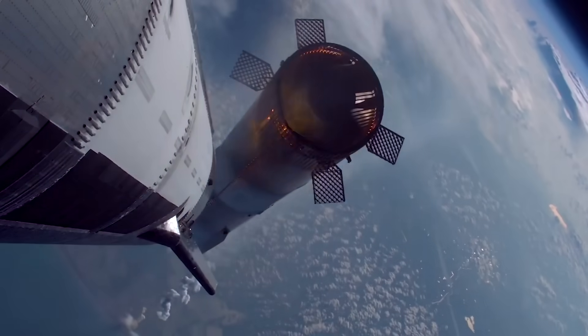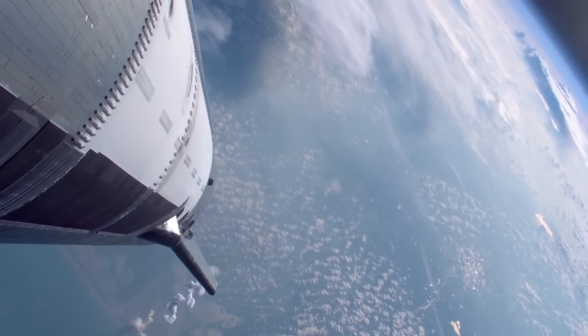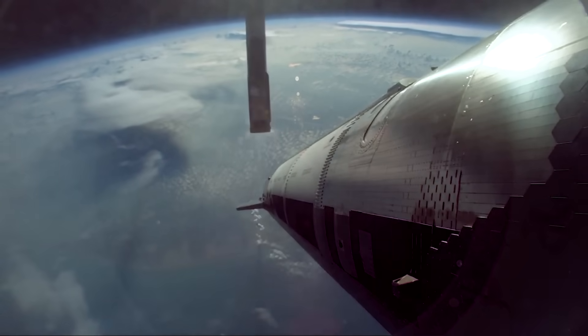These give a much better view of the controlled flip and how it differed from past launches. Starting with a camera near one of the forward flaps, it shows the booster pointing up following stage separation and turning directly back to the launch site.